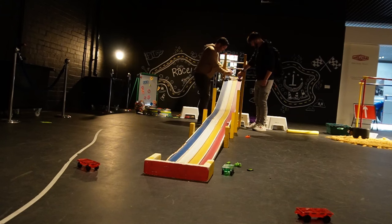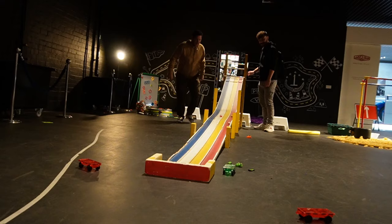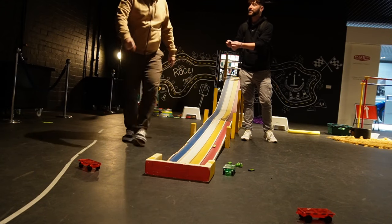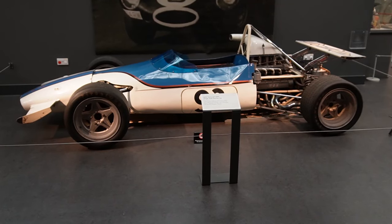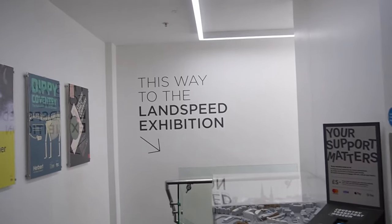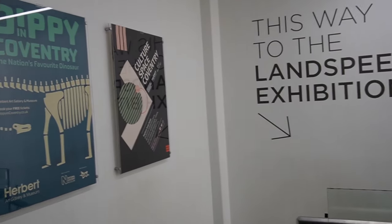A drag race — I'm going red, he's going white. Three, two, one — go! Oh no, I had a car in the way. That's your fault for not checking the hazards before you started. I got caught by the police — you got stopped by the police! Now down to the land speed exhibition — this is what I'm really excited to see: the fastest car in the world, ever.